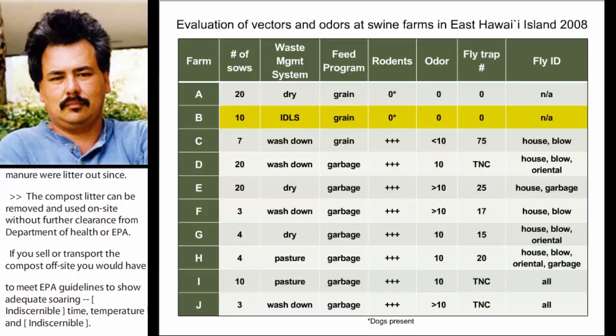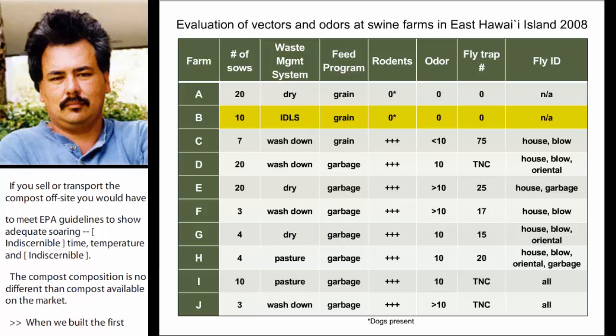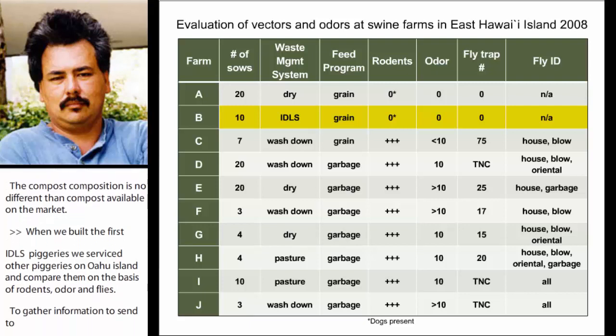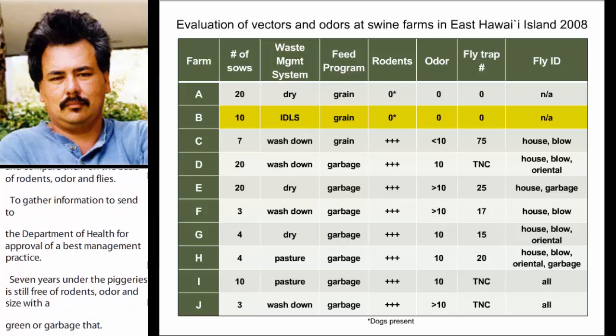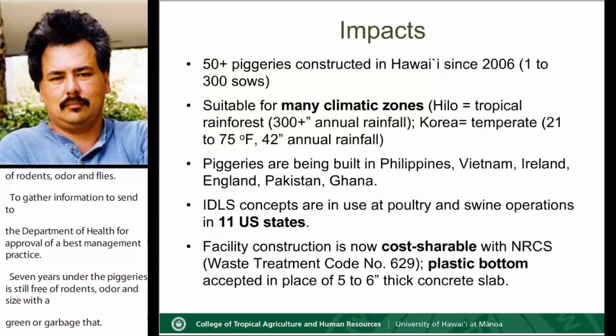When we built the first IDLS piggery, we surveyed other piggeries on Oahu Island and compared them on the basis of rodents, odor, and flies to gather information and present it to the Department of Health for approval as a best management practice. Seven years later, the IDLS piggery is still free of rodents, odor, and flies, whether grain or garbage fed. One RMA facility, within a year, began to have problems with odor and flies due to dry litter going anaerobic. It converted to IDLS and after IMO inoculation has not had problems since.